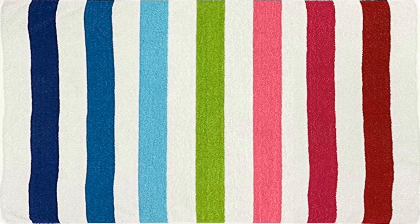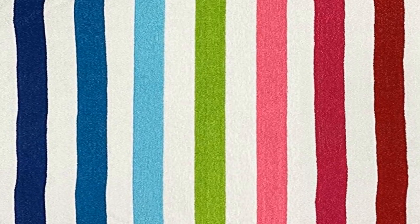Use these machine washable towels at the beach, pool, or bathroom. Durable and long lasting — made from premium cotton, these towels ensure you will be able to enjoy their vibrant colors for years to come.